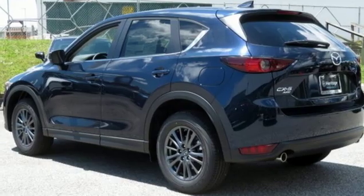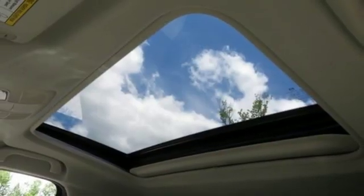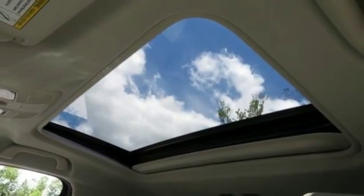Wireless phone connectivity and i4 engine. See what it can do for you when you take it for a test drive.